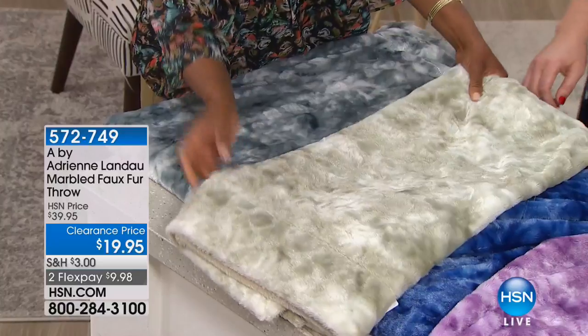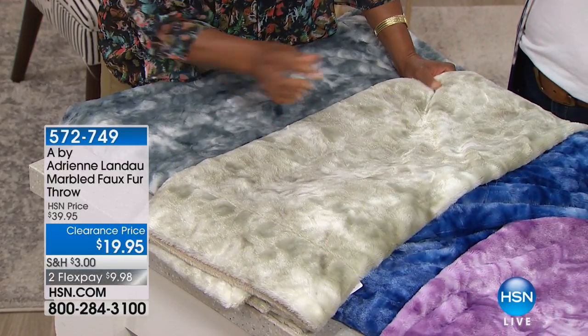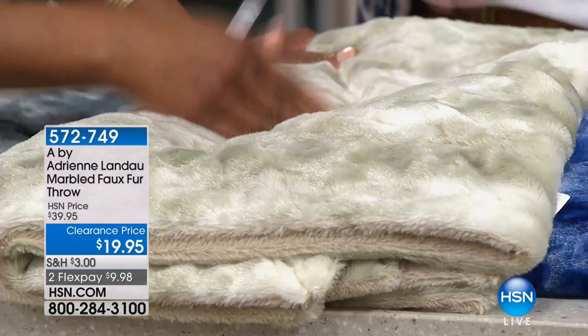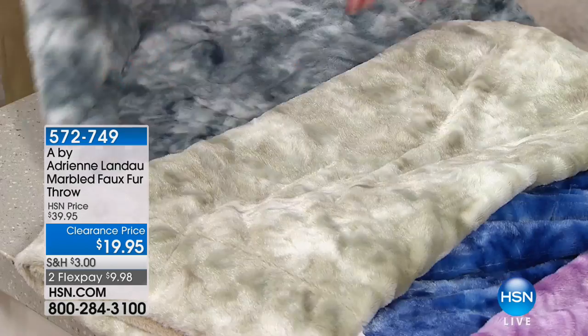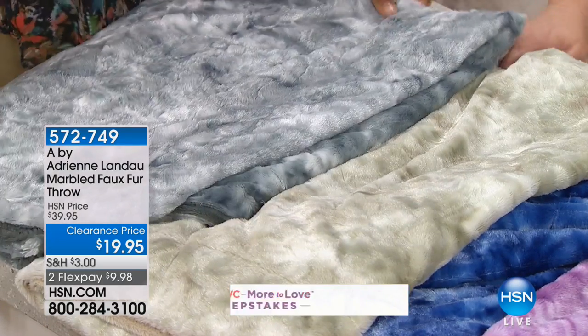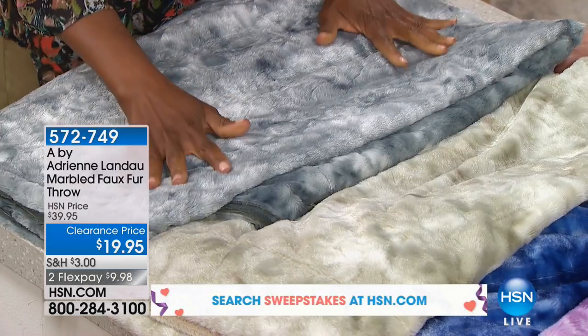The beige has a little bit of a hint of sage to it. You can see some of the highlights, just like in a real fur. It reminds me of like a platinum gray — you can see the platinum, you can see the ivory, you can see a little bit of the sage. It's pretty. And then this is your traditional gray, with a little hint of blue, a hint of turquoise.